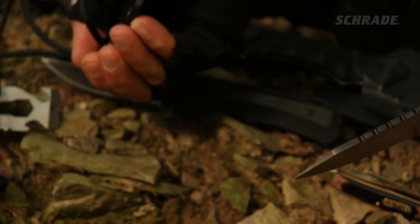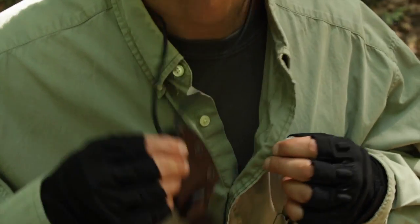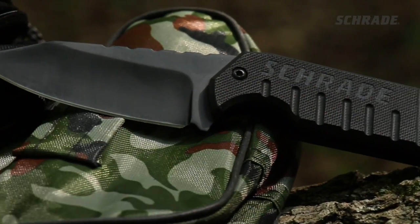For backup, or when things turn from bad to worse, a neck knife can come in handy. Easily concealed under any shirt and ready for action with a quick pull, a knife like our full-tang SCHF-16 is perfect for hunting, camping, bushcraft, utility, and survival tasks.